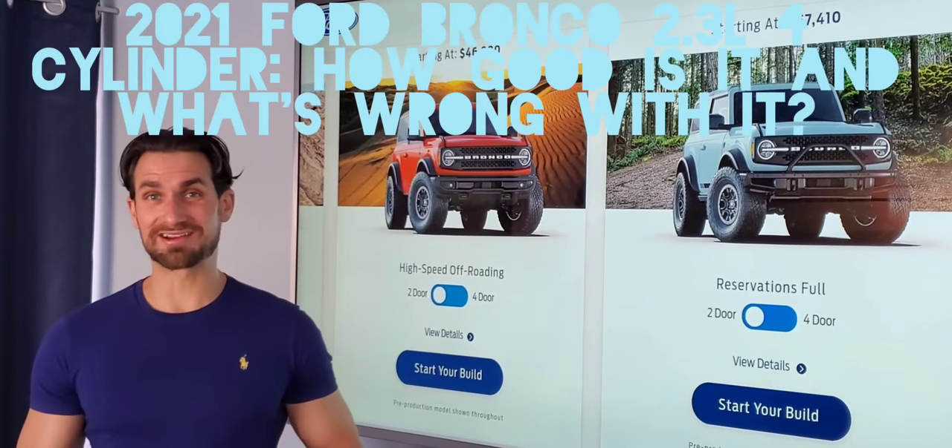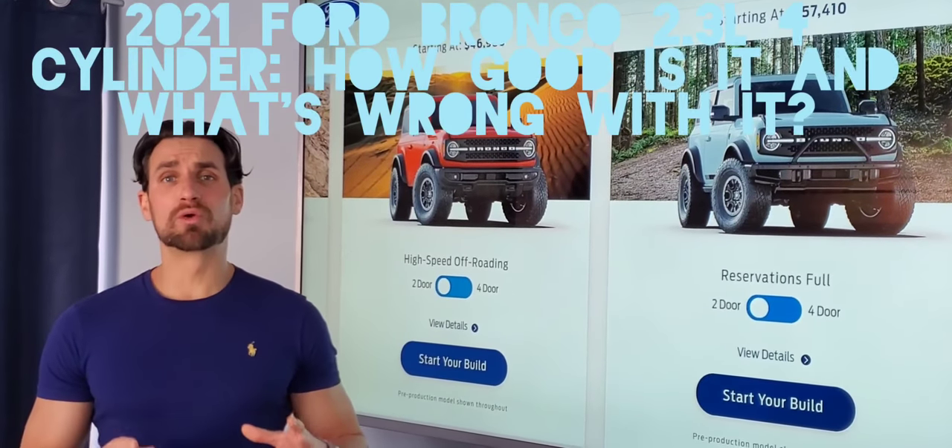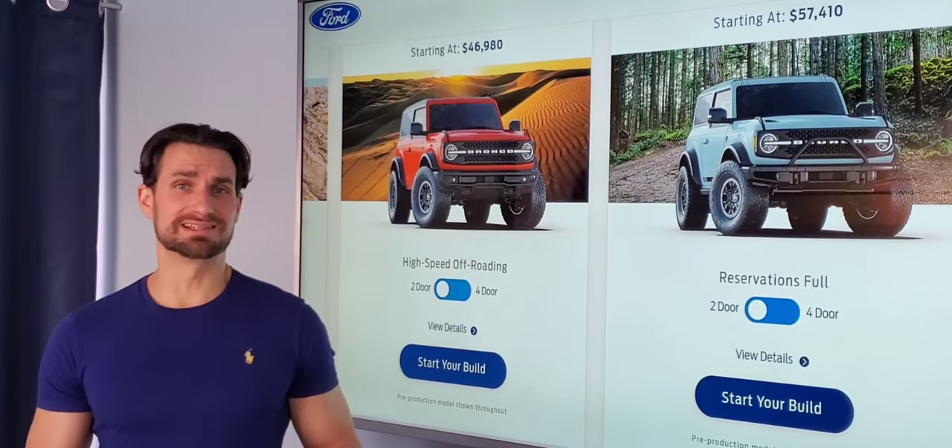Johnny here for Johnny's Car Carrying Advice. Today I want to cover the 2021 Ford Bronco and its four-cylinder engine.